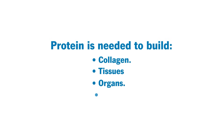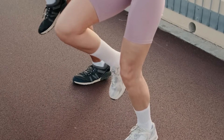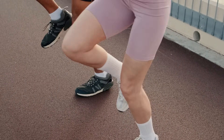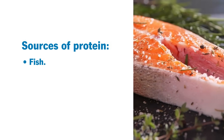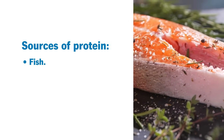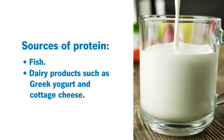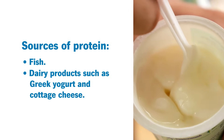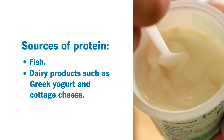We need protein to build collagen and tissues and bones — it's really the building block and growth of our entire system, so it supports bone growth, health, and the strength of the bones. Fish is a phenomenal source of protein as well as vitamin D, so you're gaining both benefits there. Dairy products are a great source of protein and calcium and vitamin D — things like low-fat Greek yogurt or cottage cheese are great sources of protein.